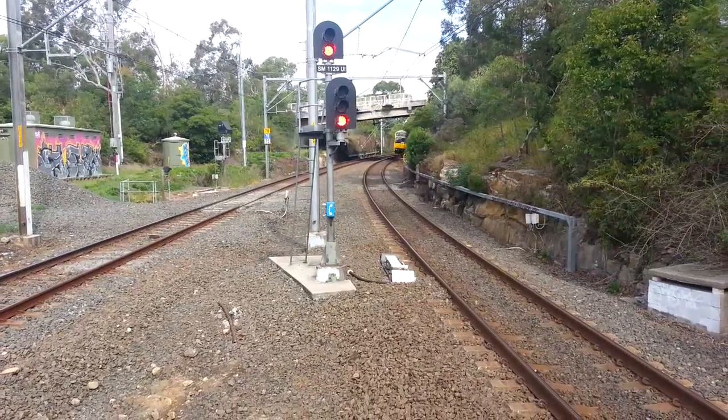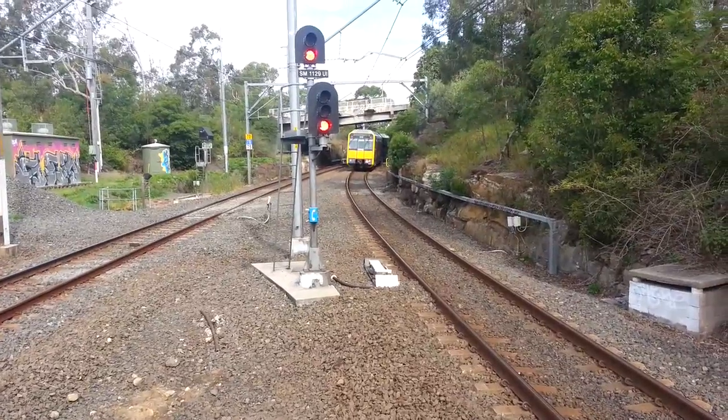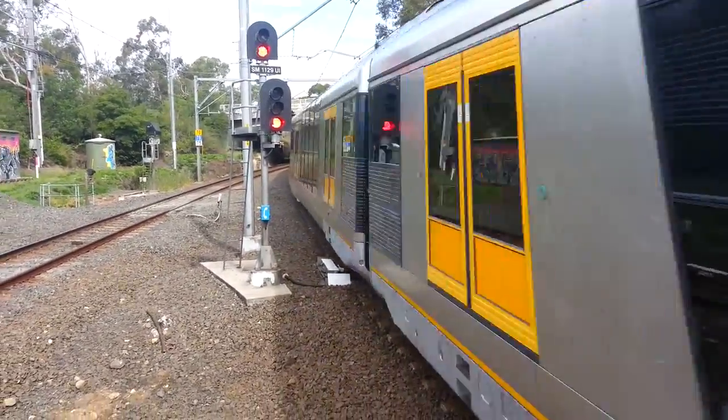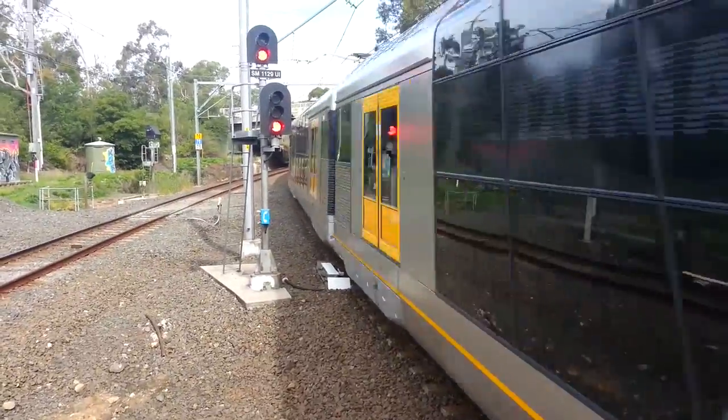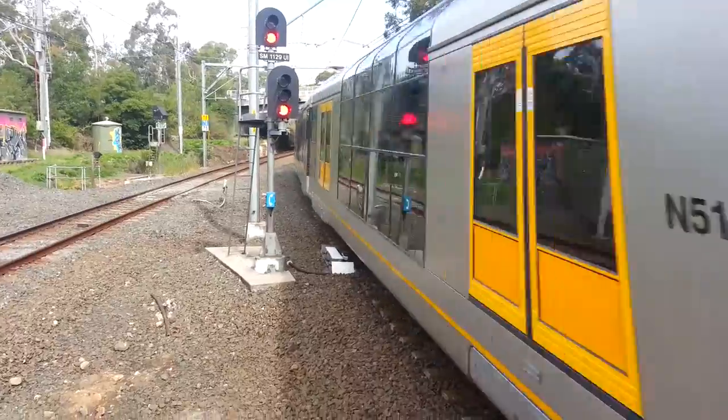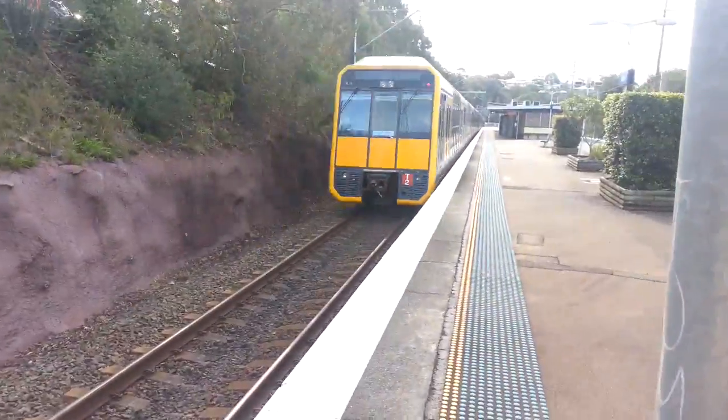The train approaching won't be stopping. The front half is T100, XT132 and — actually G32, sorry. The rear half is T2.